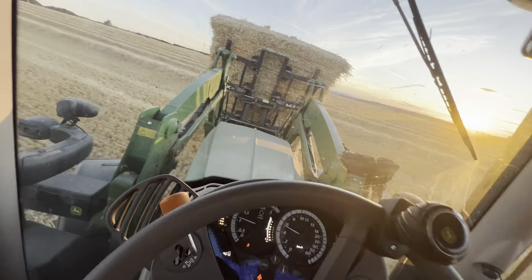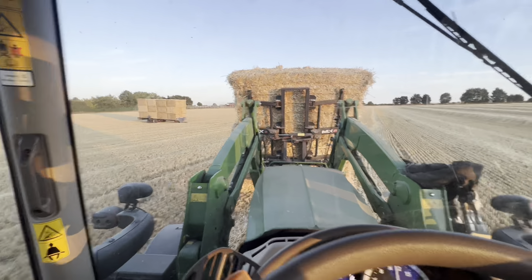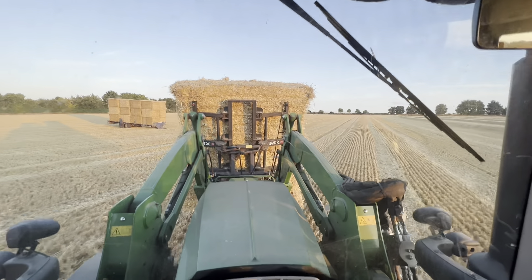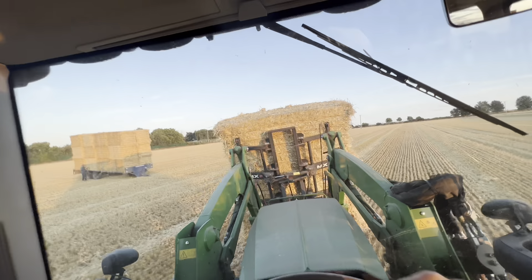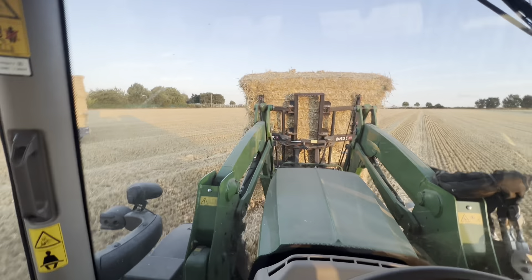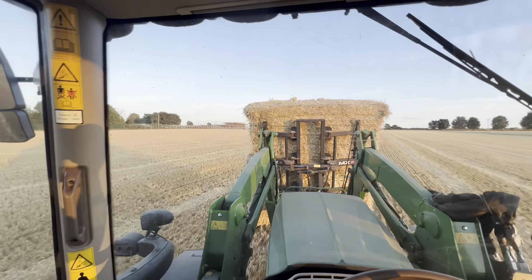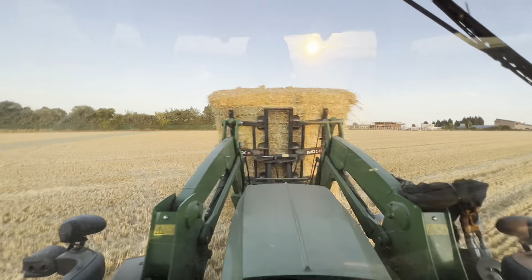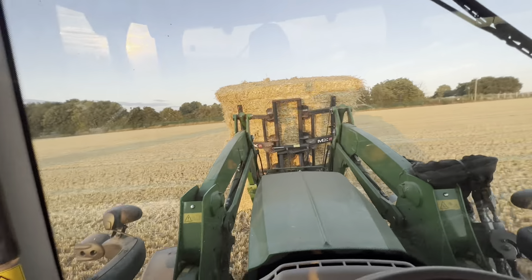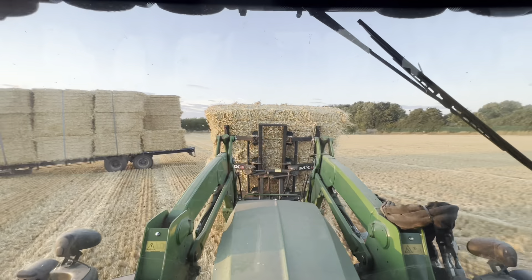Some people probably say you ought to back up to the trailer rather than go forward because you can't see a lot, but we're in an open field here. I know where Andy is, I can see where the trailer is, I can sort of see when I'm turning what's coming up. When I go backwards it's not quite as good.